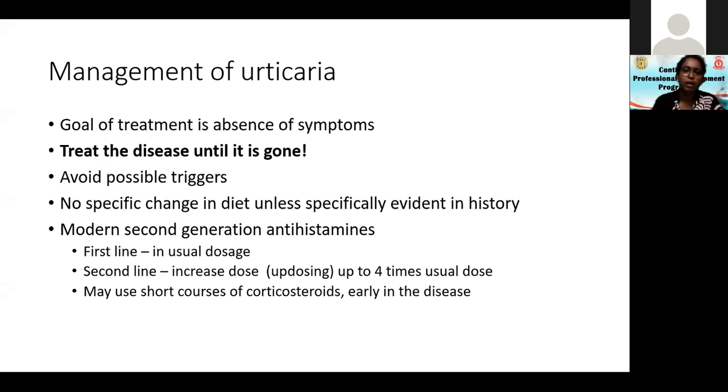For acute urticaria, I give a prescription for one month and tell the patient to take it for two weeks, stop for a day or two, and see whether it is coming back. If it comes back, take it for one month. After one month you can stop, as most acute urticarias get better without any other treatment. If it comes back again you need longer-term treatment.